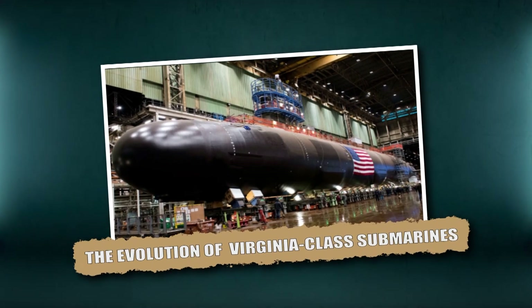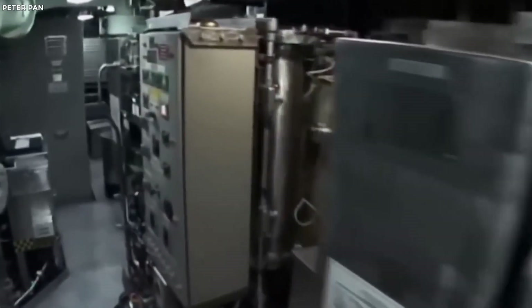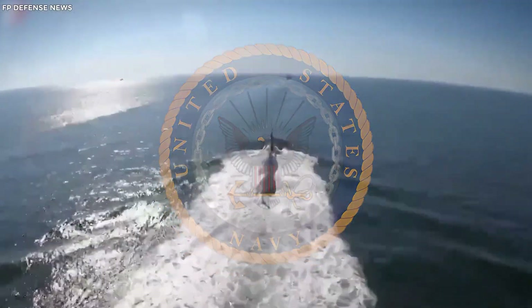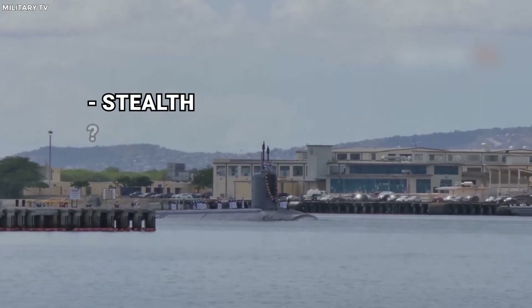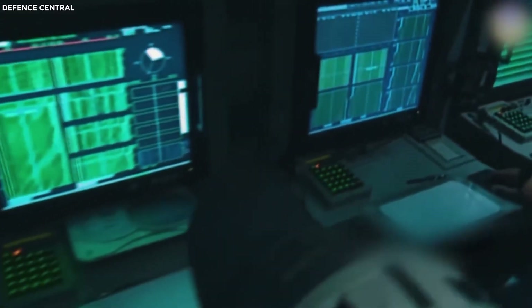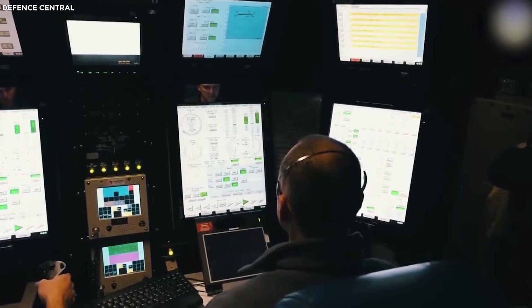The Virginia-class submarines were initially introduced as a cost-effective and technologically advanced alternative to the Sea Wolf-class. Designed to replace the aging Los Angeles-class fleet, the U.S. Navy plans for them to become the mainstay of its underwater forces by 2030. From the outset, the Virginia-class emphasized stealth, efficiency, and multi-role adaptability, equipped to perform anti-submarine warfare, intelligence gathering, and precision strikes in open seas or shallow coastal waters.